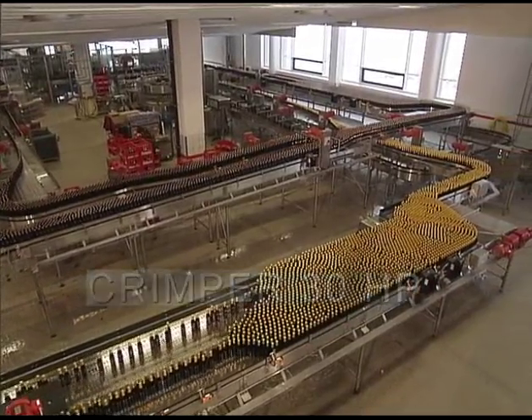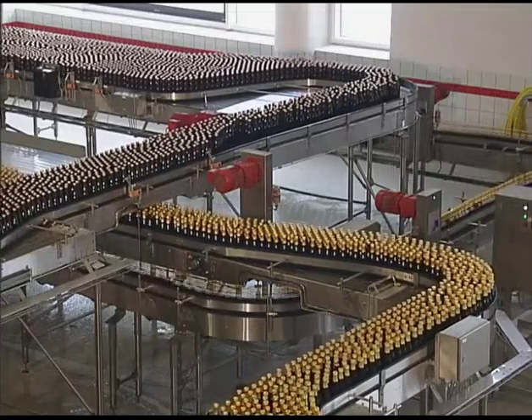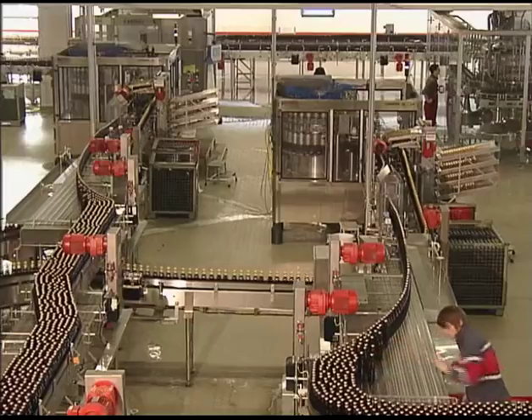This line at the Horthaus Brewery processes 70,000 beer bottles an hour. Two capsule application and crimping machines are in use to achieve this remarkable output.